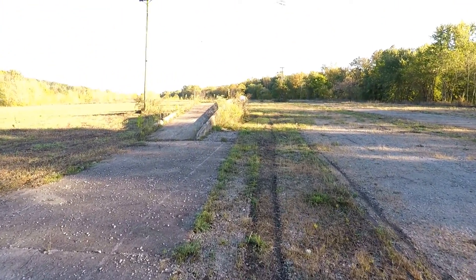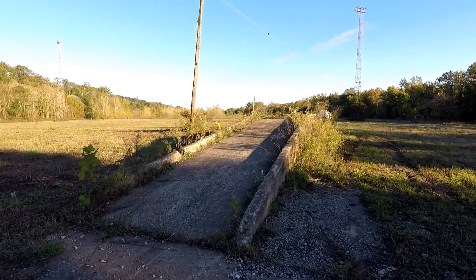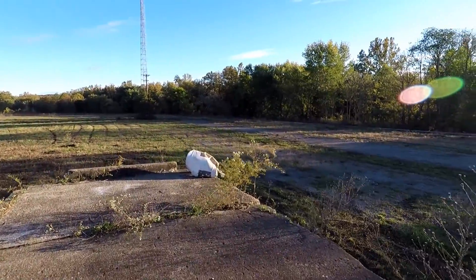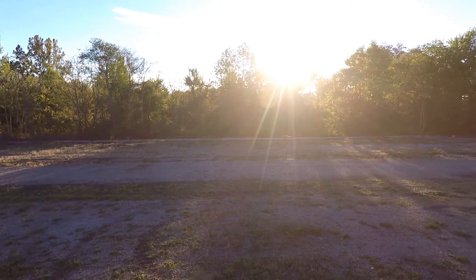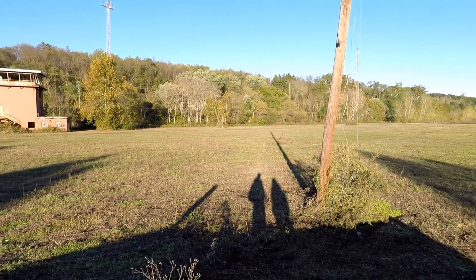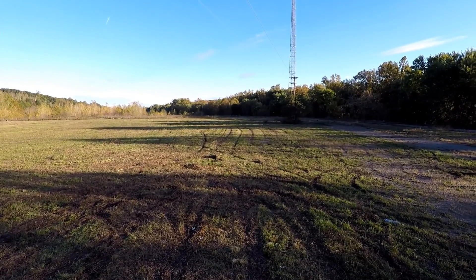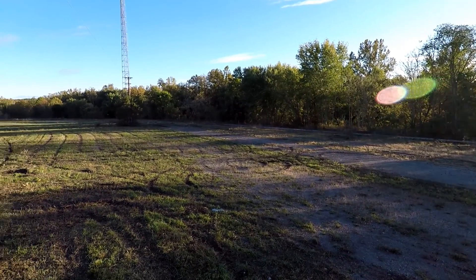Coming up here on our left appears to be what used to be a loading dock of some kind — some kind of special loading platform for trains. Nothing totally amazing, but totally worth checking out. In the panoramic view, what used to be the Struthers yard — all this empty area you see before you used to be rail lines and sidings, probably tons of cars sitting here — all gone now, except for one single train track. And some newly added cell phone towers.